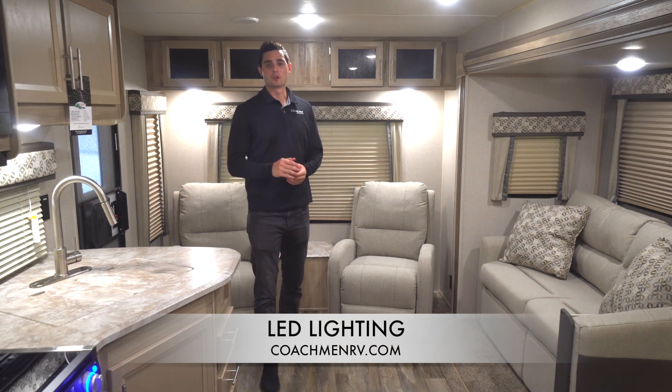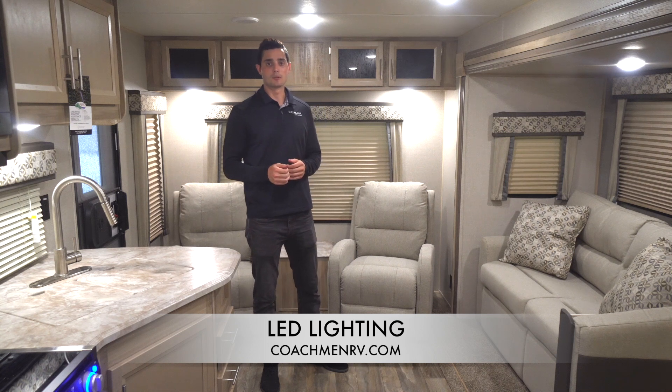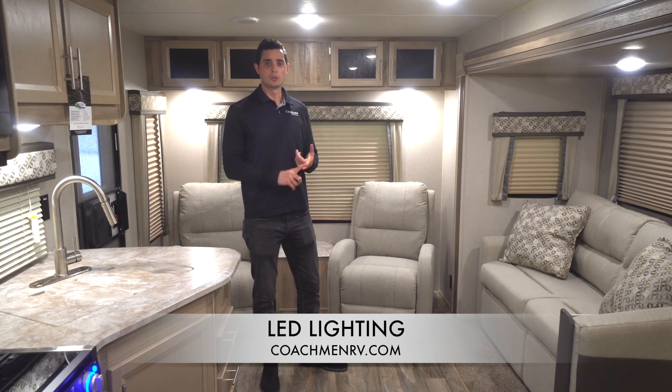Hey, how's it going everybody? Welcome to this Coachman Catalina feature spotlight. My name is Matt Eppers. Today we're in this beautiful 263 RLS in our Legacy Edition and what we're going to focus on and talk about is LED lighting. It's not something you'll hear from a lot of sales guys, but it's one of the most important features in a camper — there are a lot of times we're out at the campsite at night.